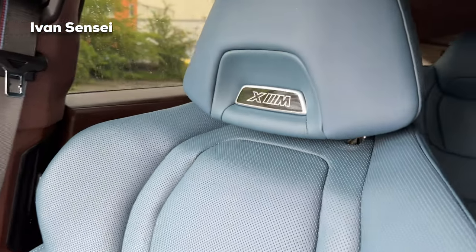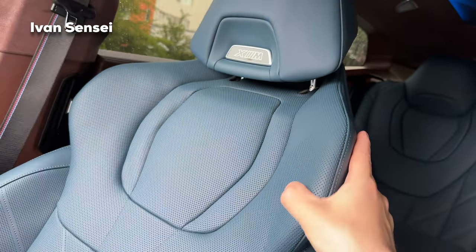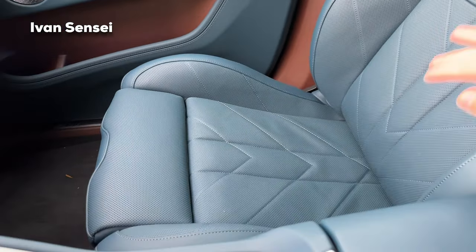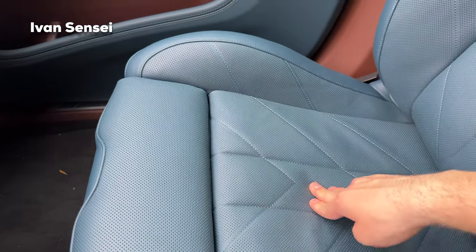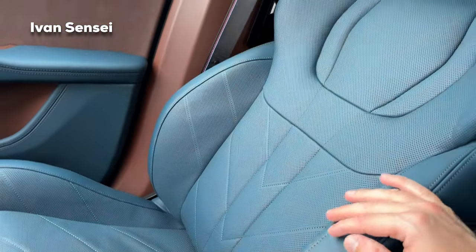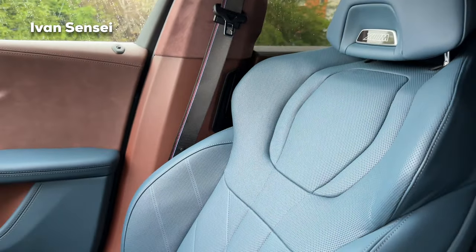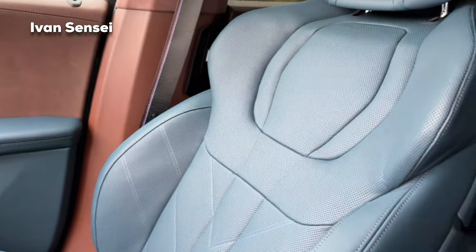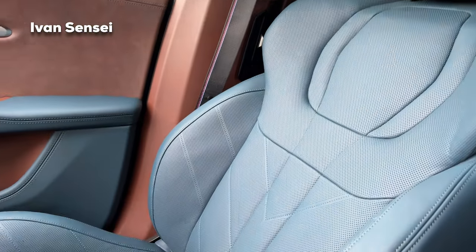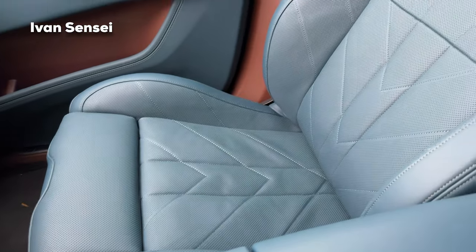Now let's check out the seats — you can see the XM logo in Merino leather. The seats are very nicely shaped and very soft, with the backrest a little more firm but definitely not uncomfortable. It's a really comfortable car to sit in, with a good balance between sportiness and comfort — not too hardcore for an SUV.